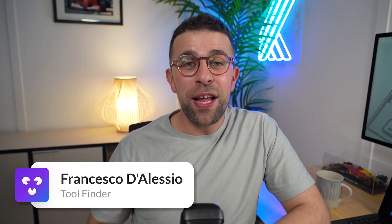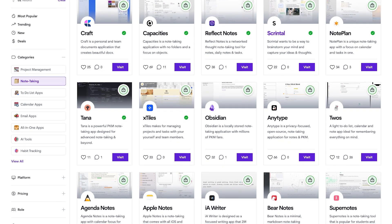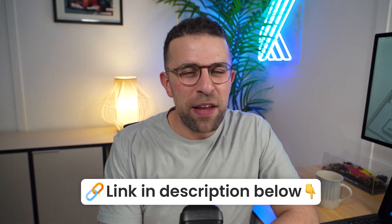Welcome everyone, my name is Francesco D'Alessio. I'm here helping you to find the best Todoist alternative, and if you're new to this channel, do hit subscribe down here to Toolfinder, and feel free to dive into all of the tools that we mentioned in this video down in the link in the description. It will save a bunch of time if you're just looking for them, and naturally helps us to grow our channel and resources. So let's dive into these alternatives, starting with number one.